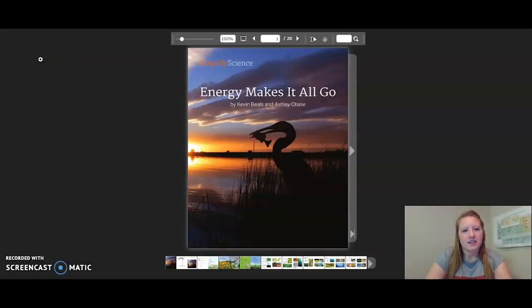Hello 5th graders! This is the reading of Energy Makes It All Go. Feel free to pause the video whenever you need to and please make sure to follow along as I read. Let's get started.